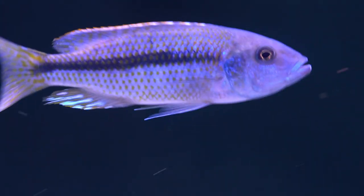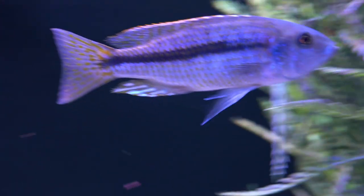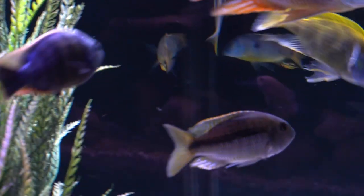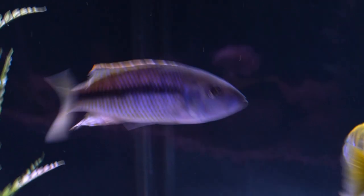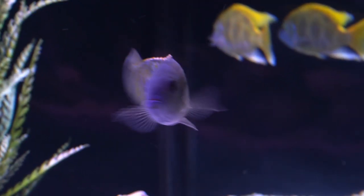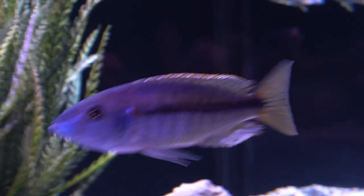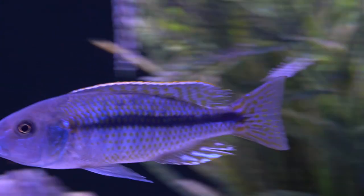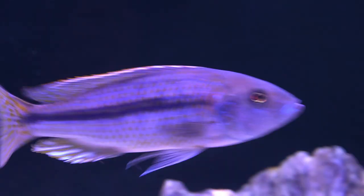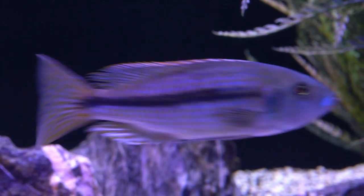You can see he's got no fin damage, no signs that he got a welcome — which is very typical in an African cichlid tank where they kind of beat the new guy up. But it doesn't look like he got any of that; he looks good. I suspected he would do well because of his attitude in the 55. Nobody was messing with him.